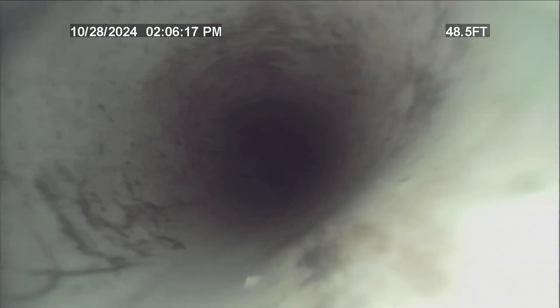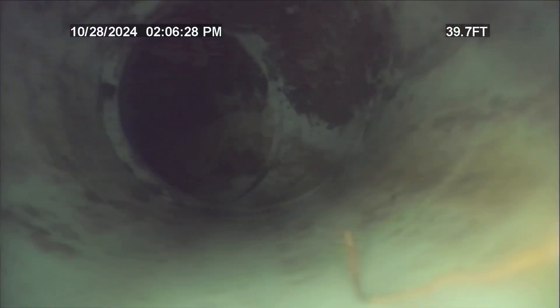This is all white PVC. We'll begin pulling back. I haven't seen any bellies or any issues of concern.